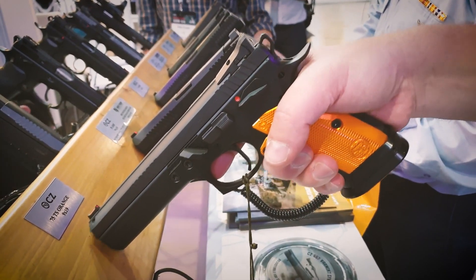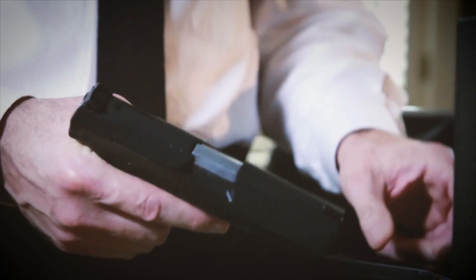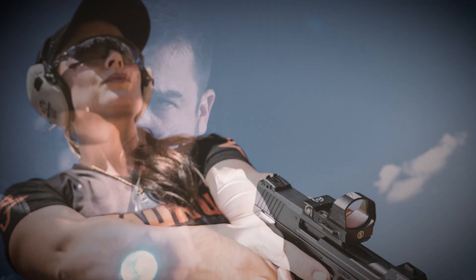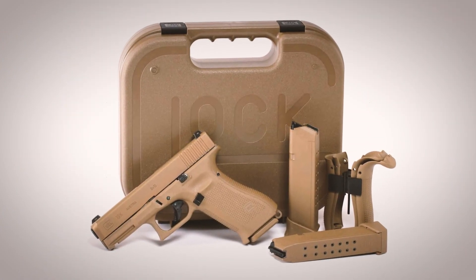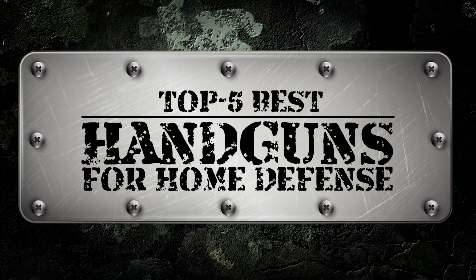Hey guys! Are you looking for a new handgun to protect your home and family? Any weapon can be used for home defense, but in most cases you're better off with a handgun that's accessible at a moment's notice and is easy to carry and fire. There are a number of options on the market, which makes it difficult to choose the best one. In this video, we compiled a list of the top 5 best handguns for home defense on the market today.